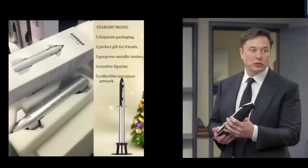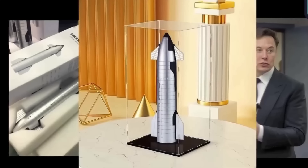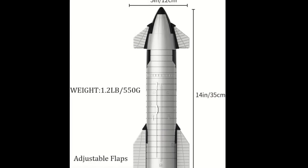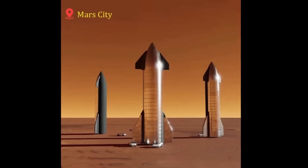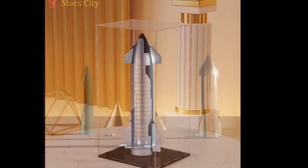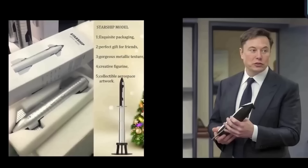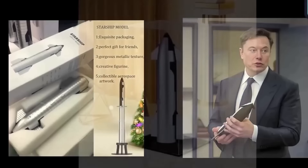SpaceX continues to refine the vehicle's structural integrity during descent. For those who didn't see the Starship launch in person, a realistic Starship model is available for loyal viewers — head to the link in the description to grab yours and relive space history. Thanks for watching, and we hope to see you in the next video.